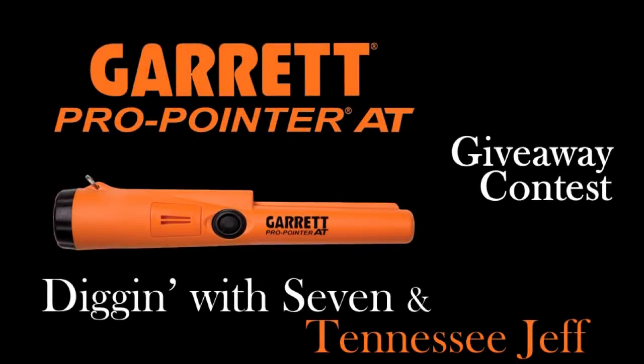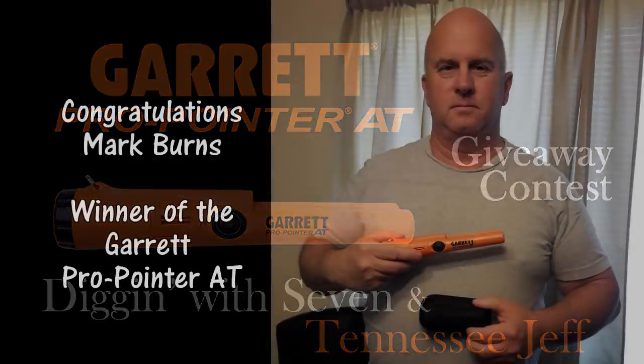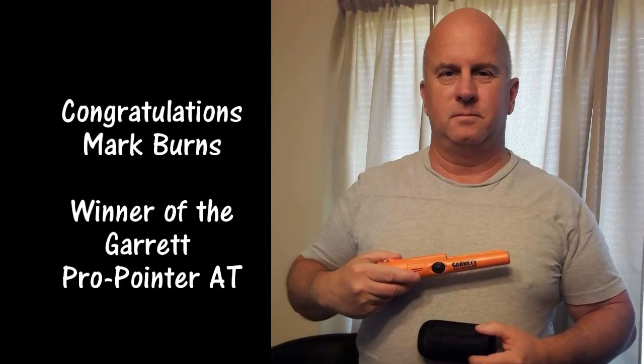I want to take a moment and congratulate Mark Burns again for winning our Garrett Pro Pointer AT in the contest that Diggin' With 7 and Tennessee Jeff had. Mark correctly guessed that Diggin' With 7 would find a large cent in episode 152. Here's a picture of Mark with his Garrett AT Pro Pointer. Congratulations, Mark, and hope that you enjoy it.